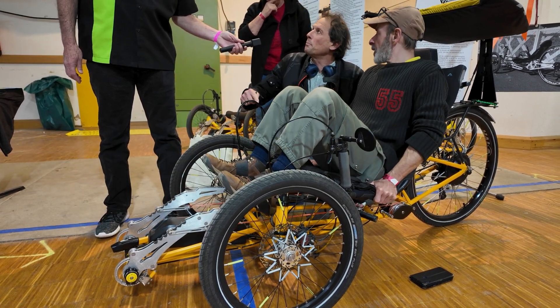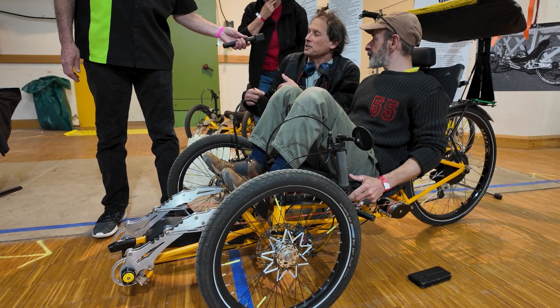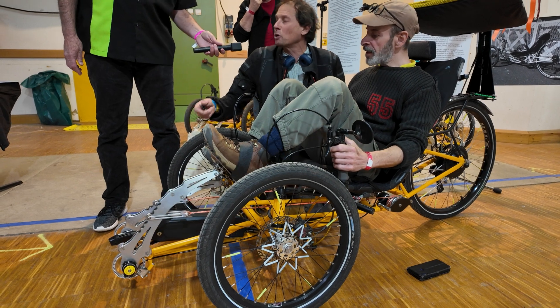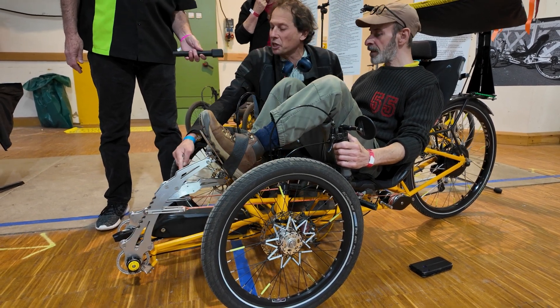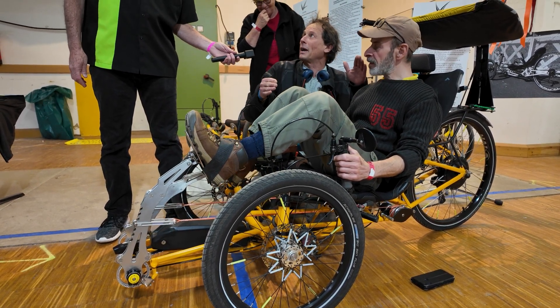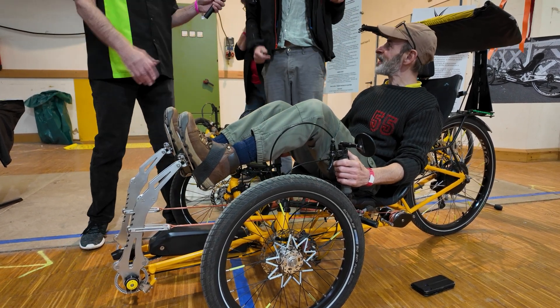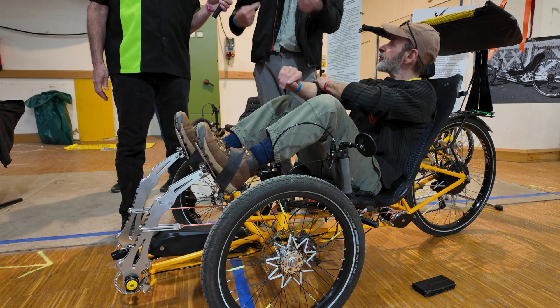It's not something simple you would get with a normal pedaling system. With this one, you just have to adjust here, and it's practical — you don't need tools to change the gear and adapt to the person's format. Denis is not my size, I'm here, Denis is there. But in one minute, this can change to my height.